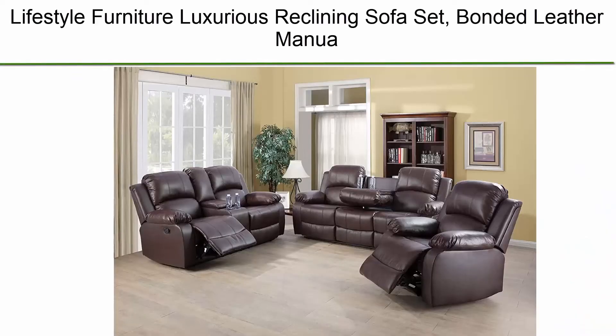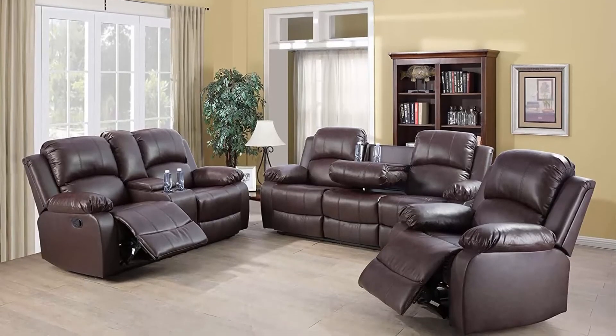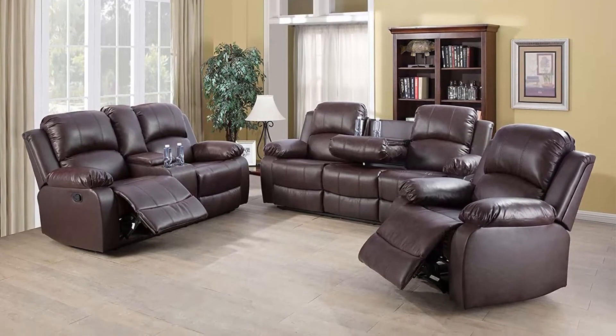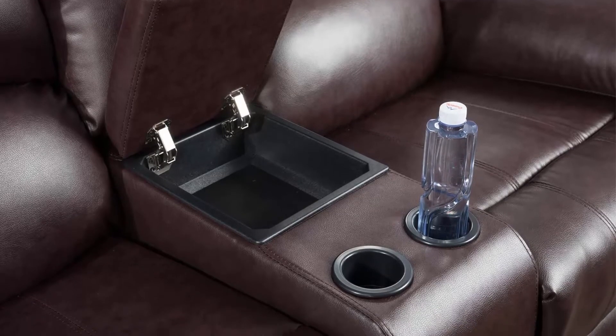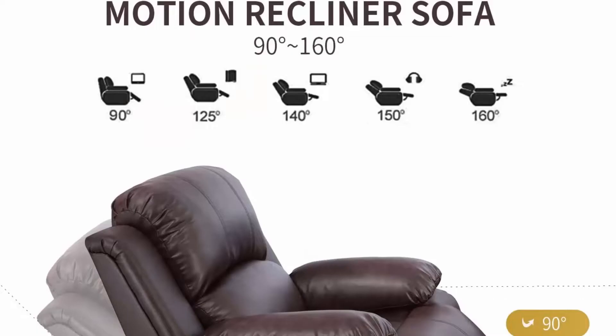Top 5: Lifestyle Furniture luxurious reclining sofa set, bonded leather, manual recliner with drop-down table for living room and home theater, brown. Three-piece set.